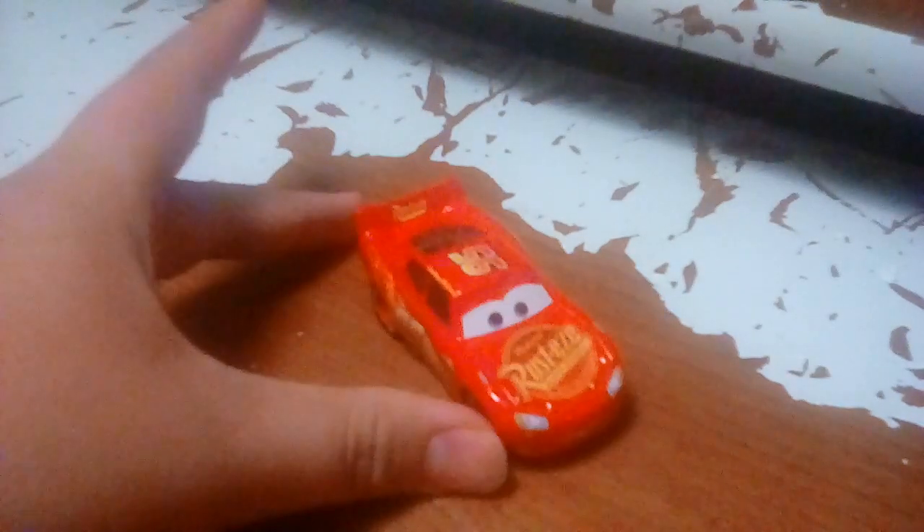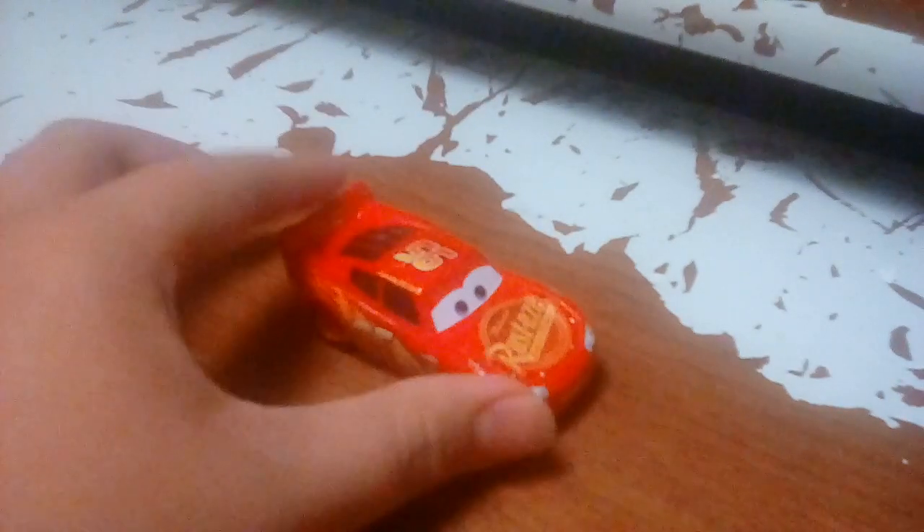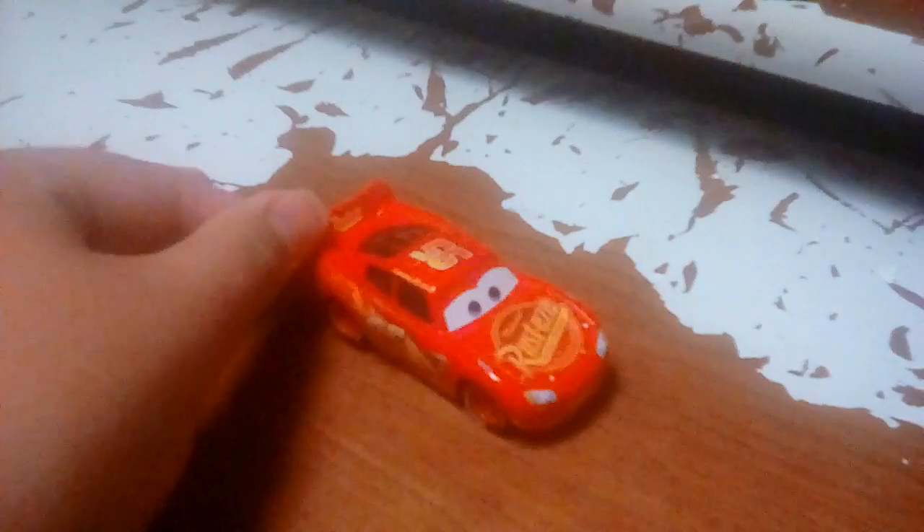What's up YouTube, and today I'll be reviewing Cars 3 Lightning McQueen.